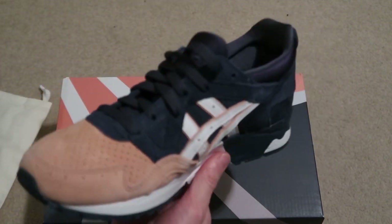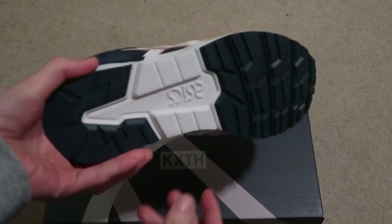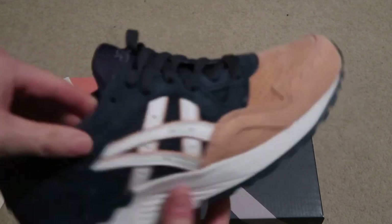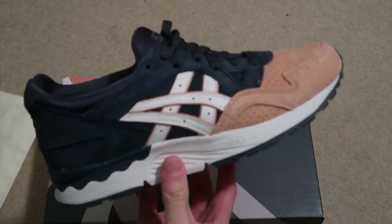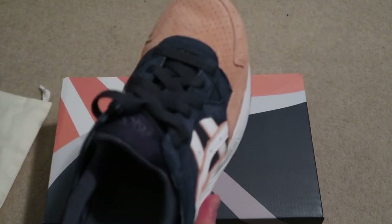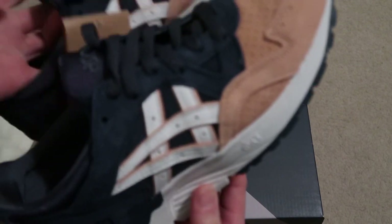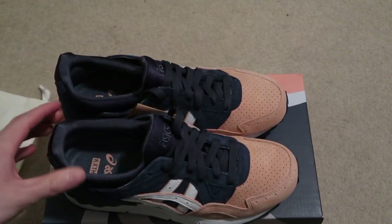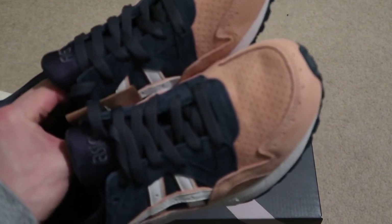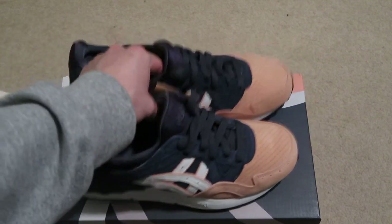But yeah, Jet Light Fives — let me know what you guys think of these. Think they're fire. Definitely go half a size up; these fit small, maybe full size if you're a wide foot. But yeah, quick pickup. Let me know what you guys think, and subscribe for more videos.